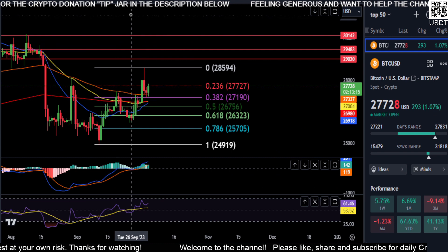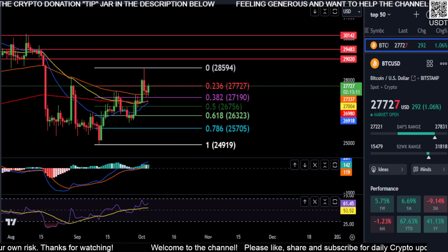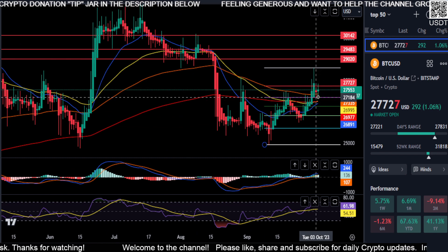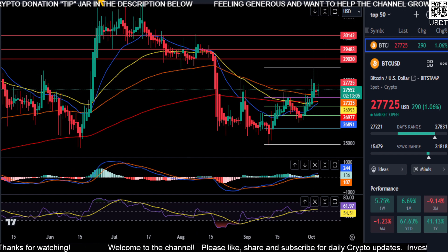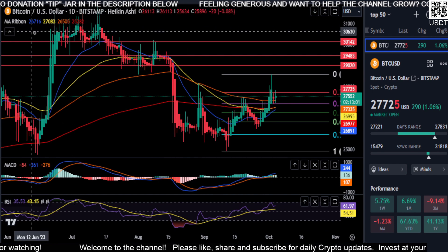The Stoch RSI, the MACD — everything shows us that we do have momentum at the moment. The Heikinashi candles are printing green, but they are indecisive — they do have shadows on them. So it could go either way from here.